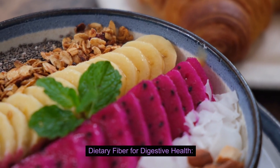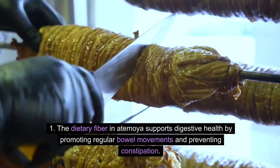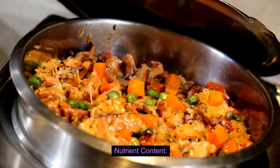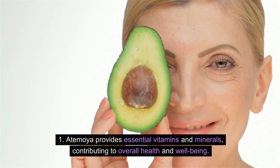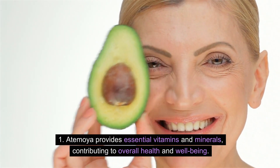Dietary Fiber for Digestive Health: The dietary fiber in Atemoya supports digestive health by promoting regular bowel movements and preventing constipation. Nutrient Content: Atemoya also provides essential vitamins and minerals, contributing to overall health and well-being.